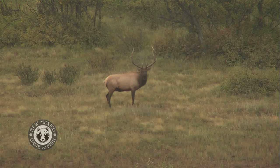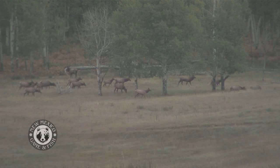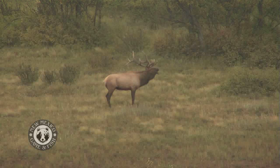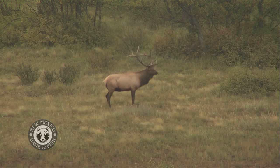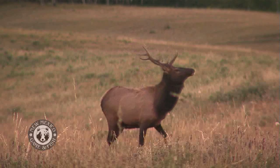The bull elk sounds the bugle, shaking his whole body to make the sound resonate through the hills. Elk's bugling signals mating season. The bugling elk also signals the start of New Mexico's elk survey, which coincides with the rutting season that begins in the fall.